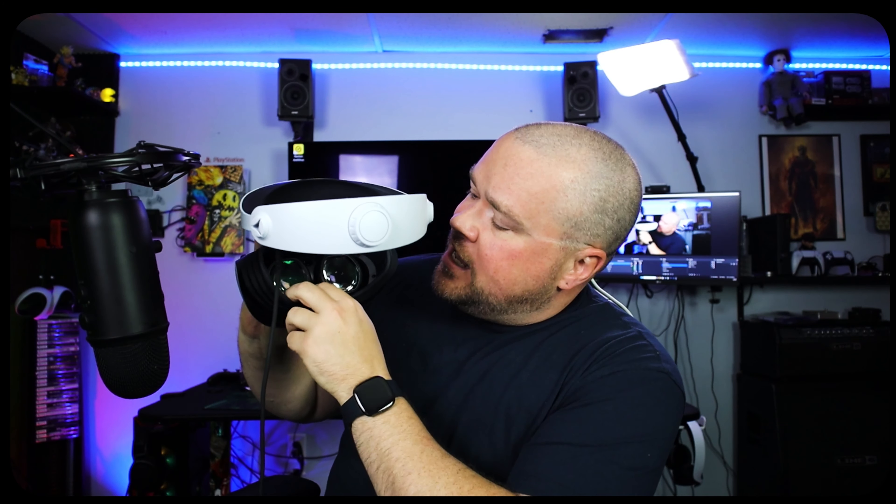Number five: if you wear glasses like me, it sucks to wear them inside the headset — there's more pressure when you have headphones on too. So I got these from VR Rocks. They come with a little clip that goes right on the lens, and if you want your friends or children to use it, they pop right out — magnetized in there — and then swap back.